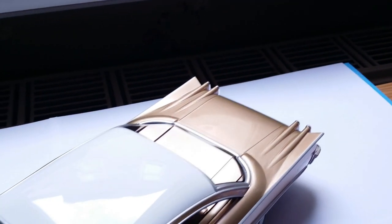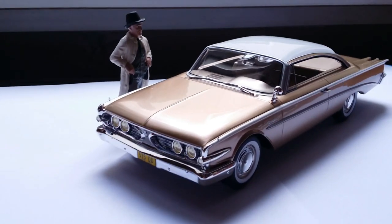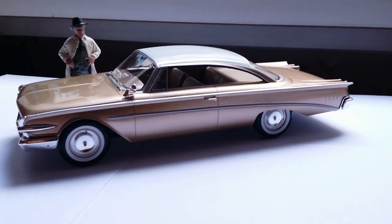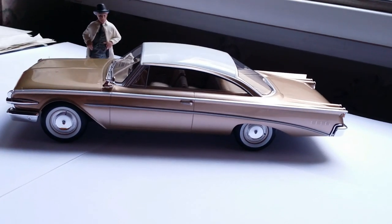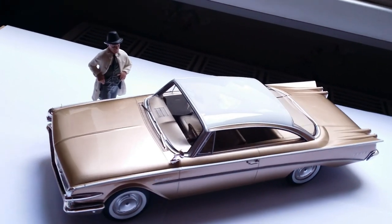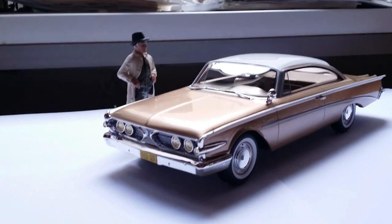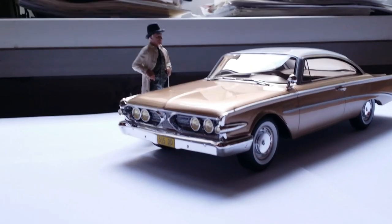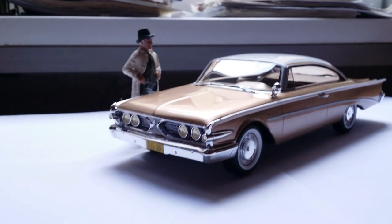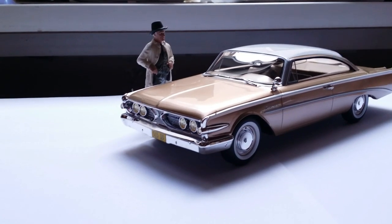I hope you guys liked my review of the 1:18 scale Best of Show 1960 Edsel Ranger. I think this is a rare and interesting land yacht and I'm happy to have it in my collection. BOS made this in two colors — this gold and a pastel green. Both are interesting colors, though they didn't make it in black or any other classic colors. If you're interested in more land yachts I've reviewed in the past, you'll find some other reviews linked here — not all of them are from BOS, as some other companies make them too. Take care, this is Imperial Diecast signing out.